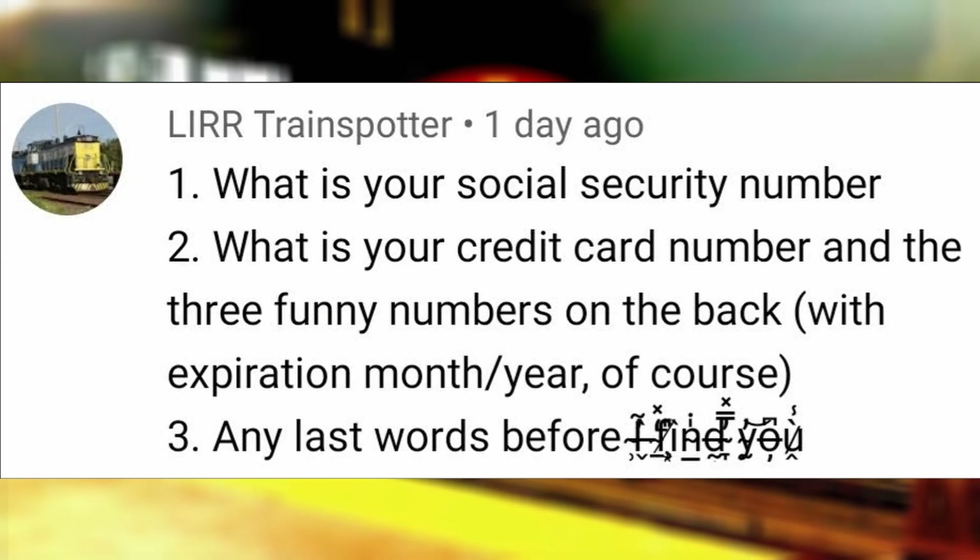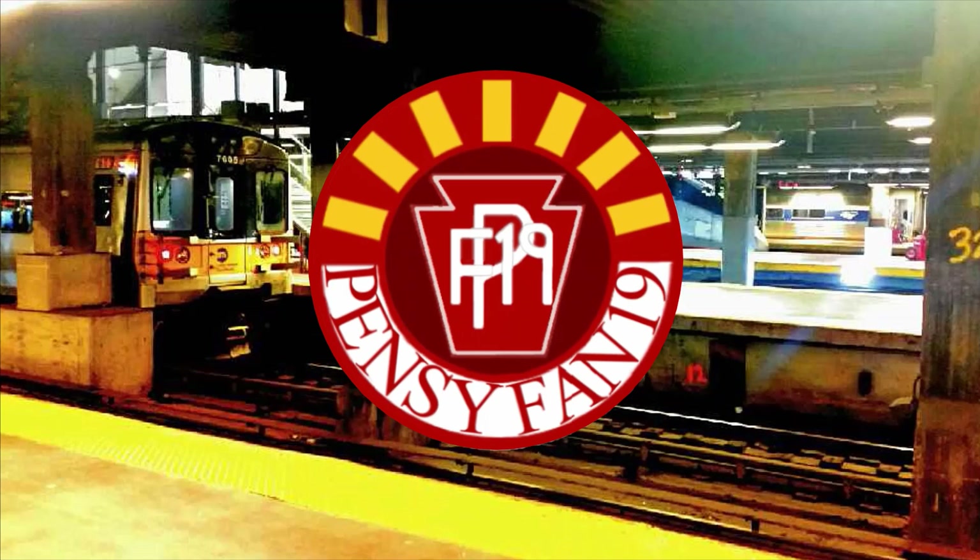Any last words before I find you? No need — I don't have a location because I am not human. I am the channel.